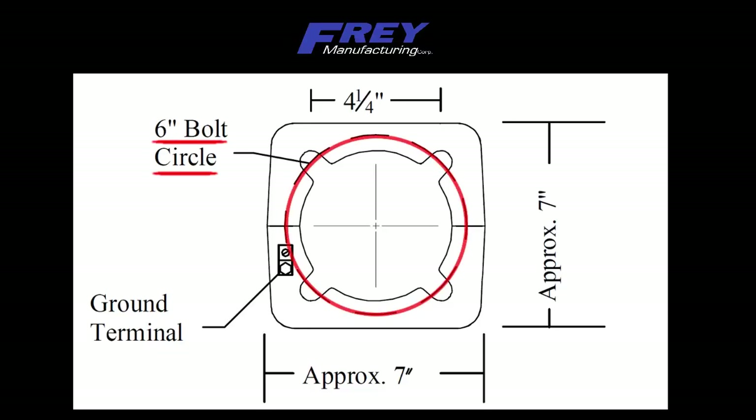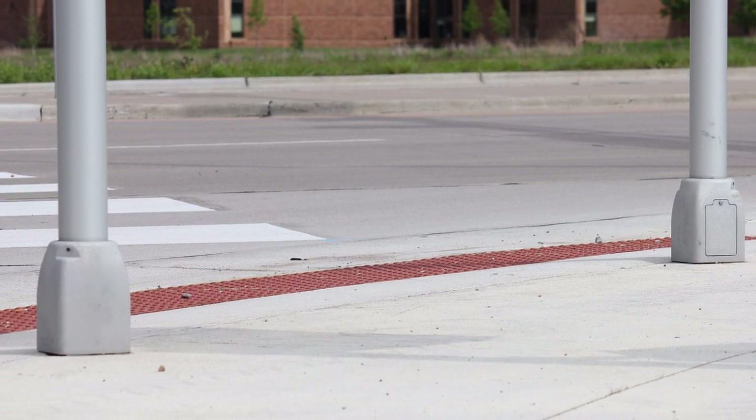Every square inch counts when you design an intersection, so with that in mind, we designed our base to have a very small footprint to give you more flexibility. This helps you get the distance you need between audible buttons on a street corner.